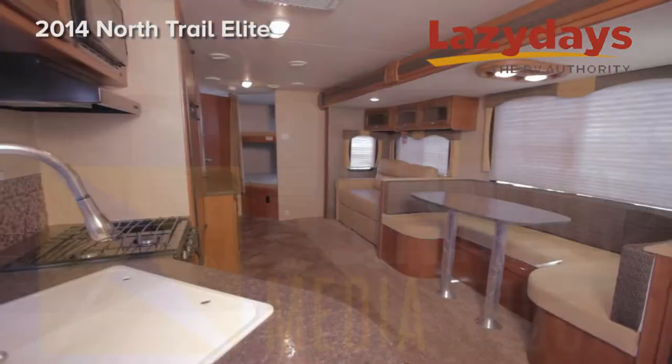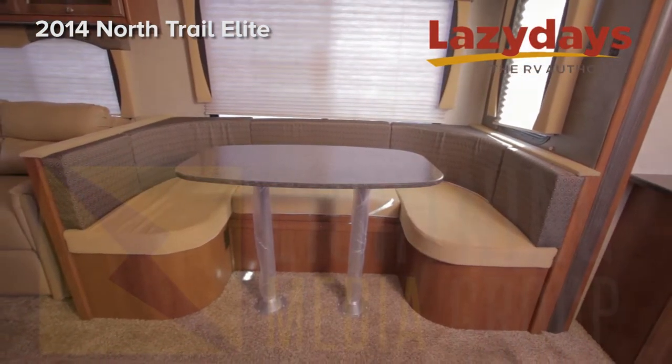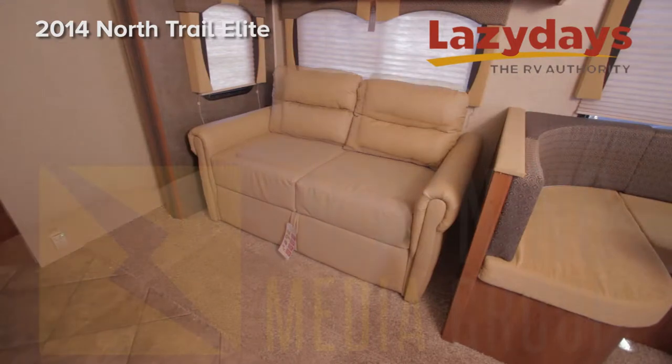In the living room we have a beautiful wrap-around dinette. Adjacent to the dinette would be the jackknife couch, which sleeps two.